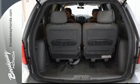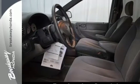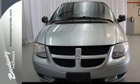The Dodge Caravan is the mother of all minivans, with its car-like handling, spacious interior, attractive styling, and array of family-friendly features.